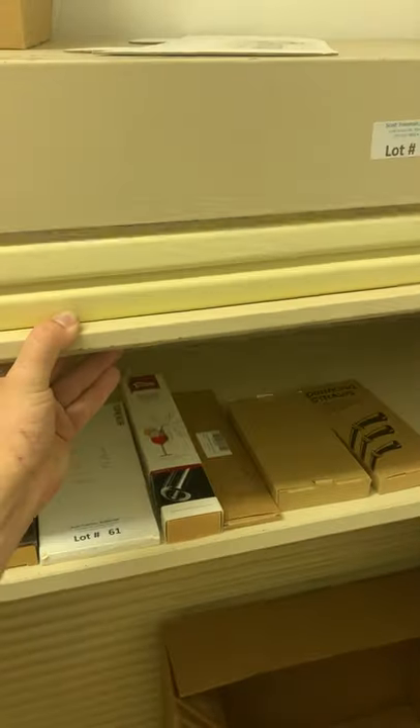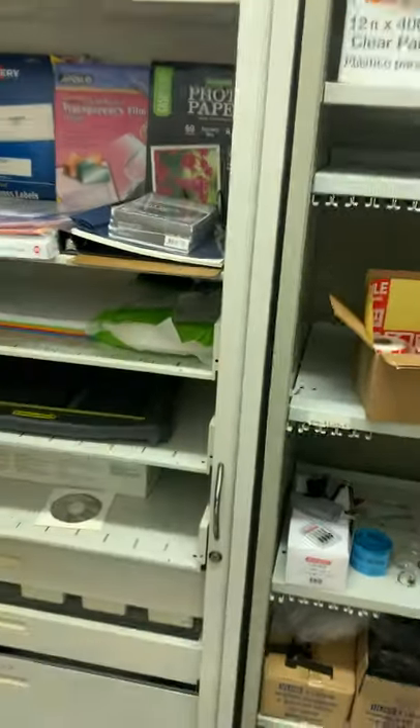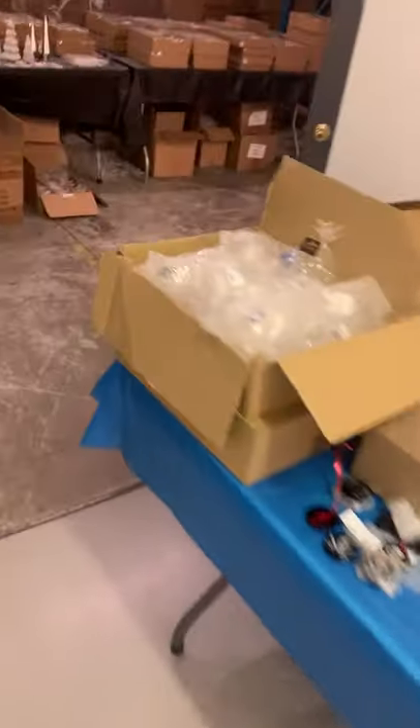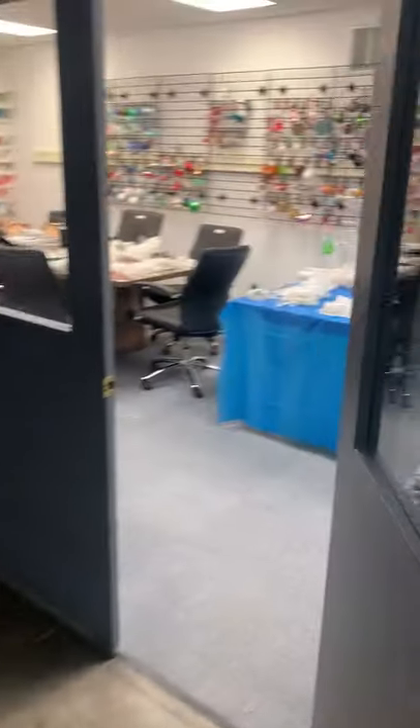In this little storage unit we've got some nice metal storage cabinets — the doors actually slide down like a garage door style, so very high security. They also go across accordion style. All the office supplies, more cleaning supplies, and some tools back behind that corner.